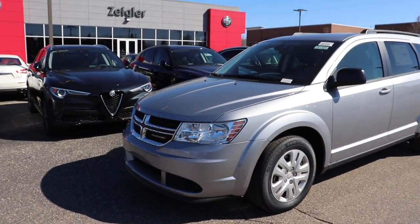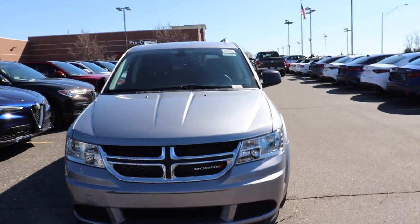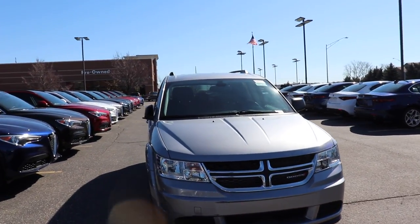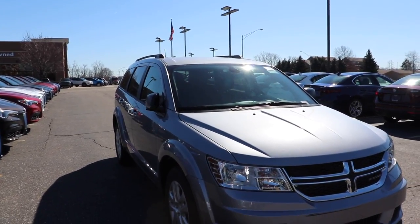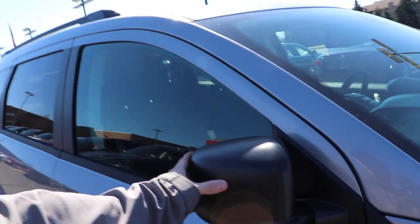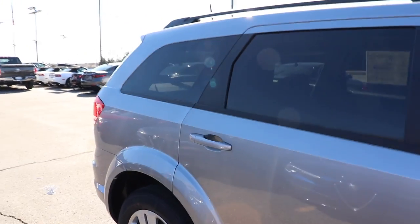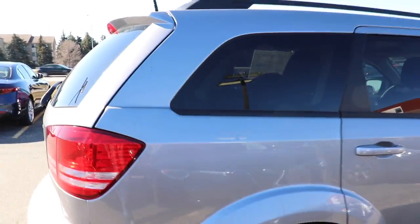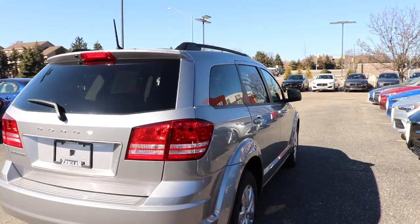Hello everybody, today I'm taking a look at this 2018 Dodge Journey SE. The reason I'm doing a video on this vehicle is it's marketed as a very cheap vehicle to get into that has a third row. The base price on this vehicle is somewhere around twenty-two thousand dollars, with some additional packages bringing the total price to around twenty-six. I'll get into that when we look at the window sticker.